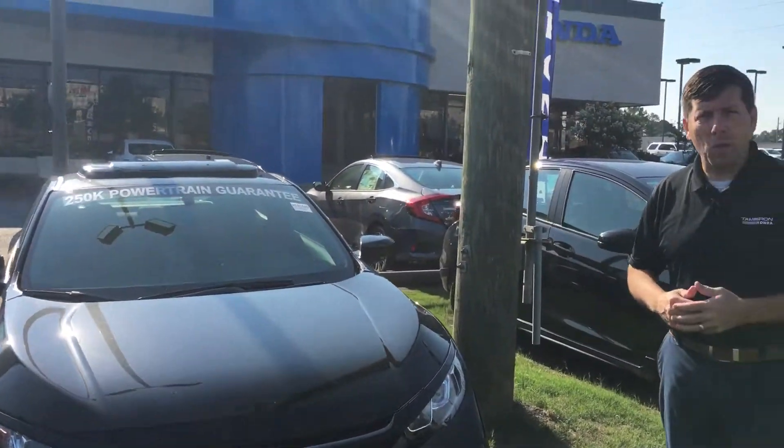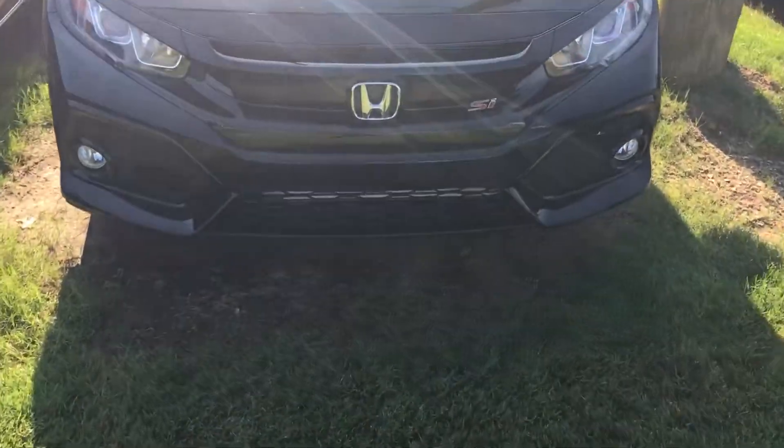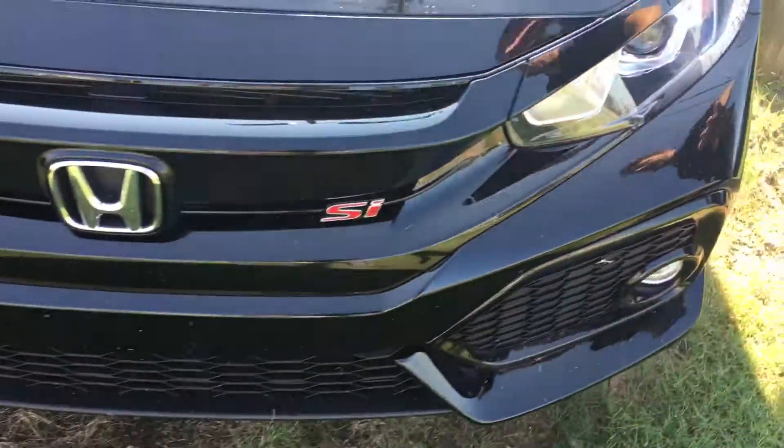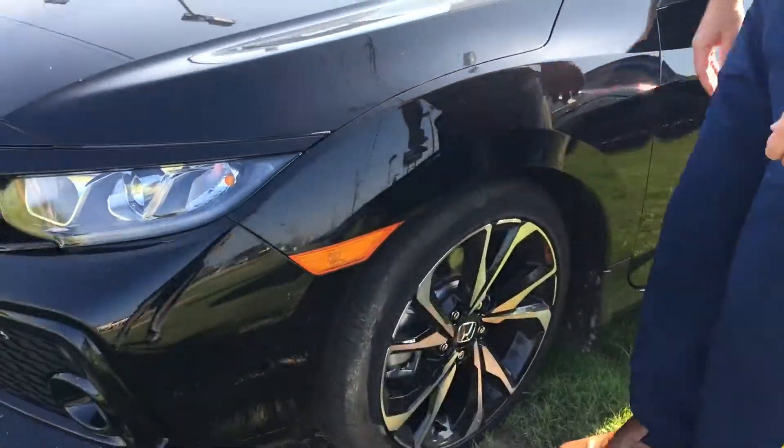This is the black coupe that you inquired about. Beautiful Si badging on the front, sporty aggressive front end, HID headlights, and LED daytime running lights, along with your beautiful Si alloy wheels.